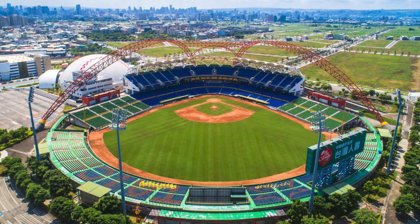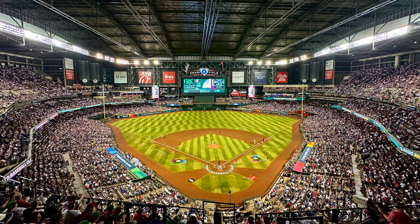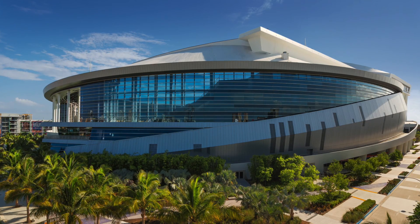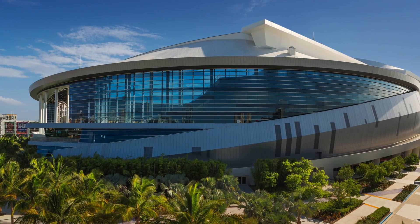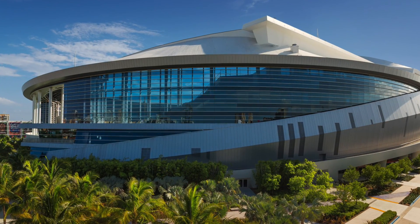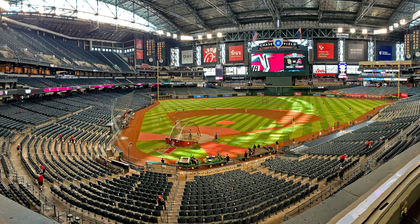How I would rank them: Taiwan Stadium at number four, Tokyo Dome at number three, Chase Field at number two, and LoanDepot Park — the Miami Marlins' home — at number one in terms of the hosting sites. You got to wonder, with how crazy the World Baseball Classic has been, the views especially in other countries are out of control. You'd think they would maybe host it at some nicer places.